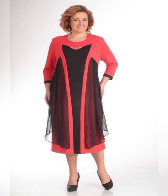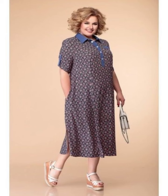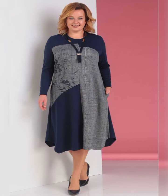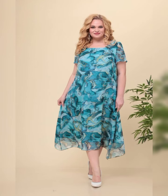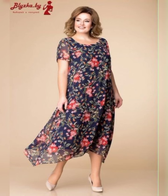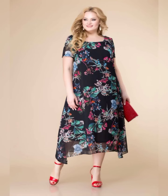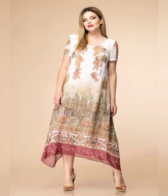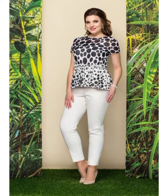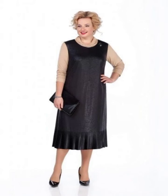Finally, let's talk about accessories. When it comes to plus size mother of the bride dresses, it's important to choose accessories that complement the dress. A simple pair of earrings and a bracelet can be all you need to complete the look. So there you have it — some of the best plus size mother of the bride dresses on the market. Remember, it's important to choose a dress that makes you feel confident and comfortable. Thanks for watching!